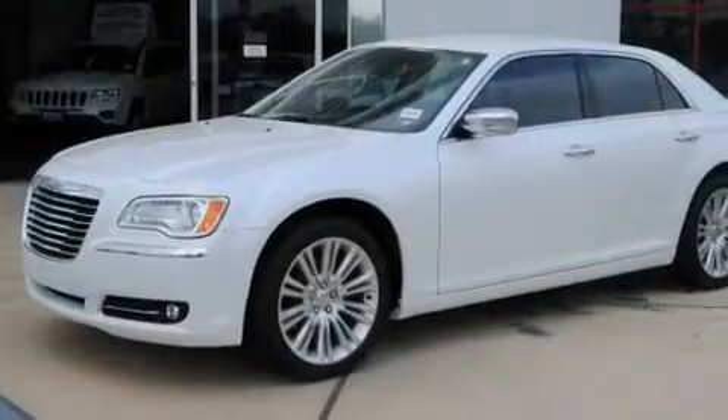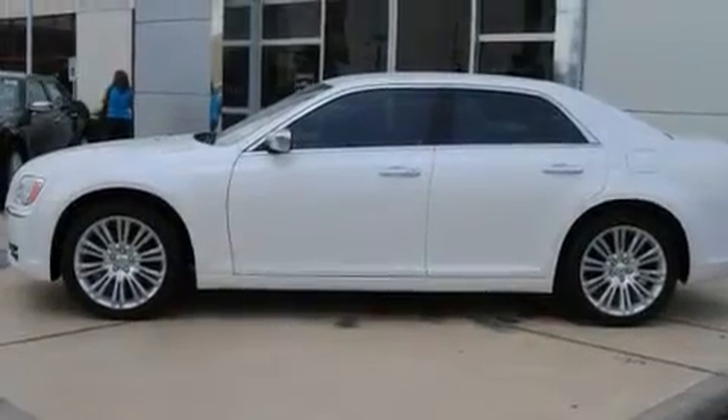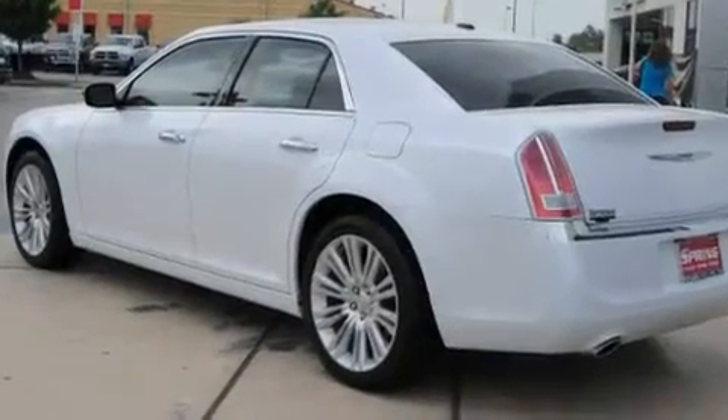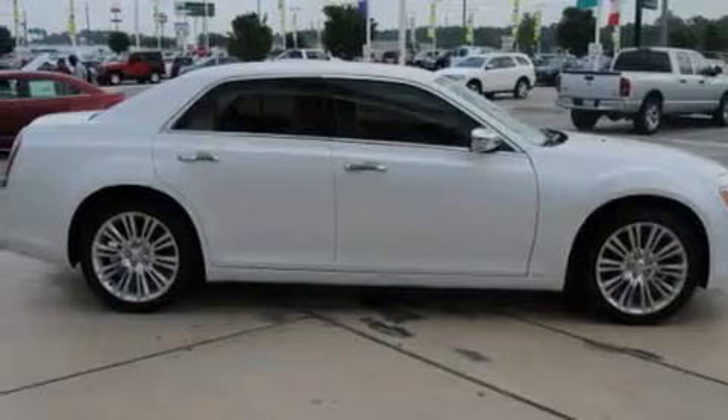Its top features include power-adjustable driver pedals, memory settings for the side-view mirrors, cruise control, a CD player, fog lamps, a low-tire pressure indicator, traction control and stability control systems, xenon headlights, a heated passenger seat, and a navigation system.